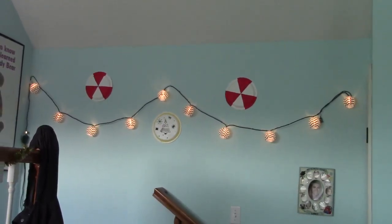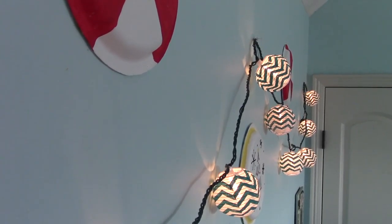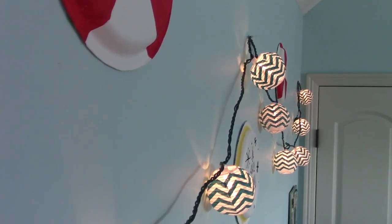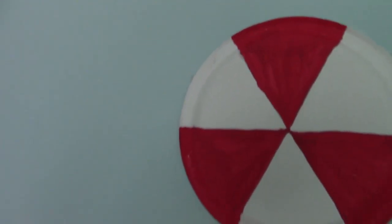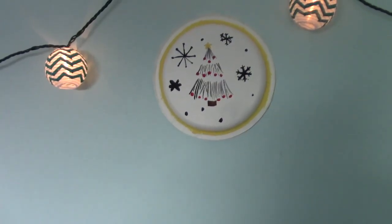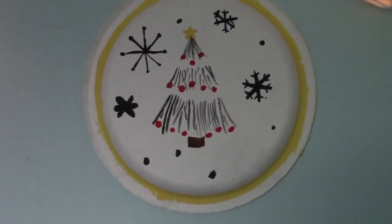When you walk over to my little stair area, you see these lights hanging with three plates. I painted the red ones as peppermints, but they sort of turned out more like a radioactive sign. I also have a plate that I made sort of into a Christmas tree.